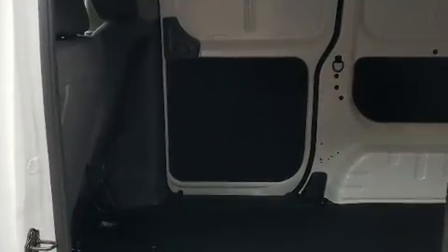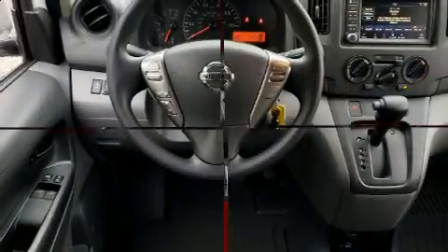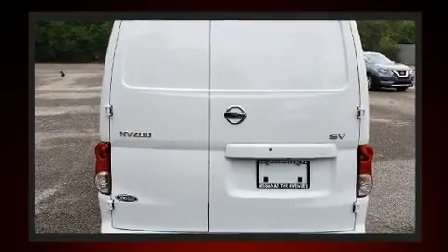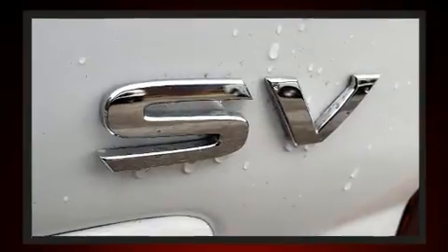Storage solutions are integrated throughout the interior, demonstrating thoughtful attention to detail. Audio features include an AM-FM radio and two speakers providing excellent sound throughout the cabin. Curtain airbags combine with standard stability control in creating a comprehensive safety network.